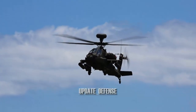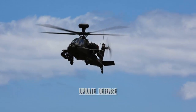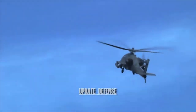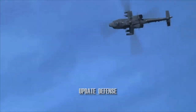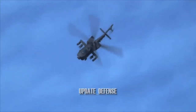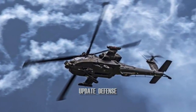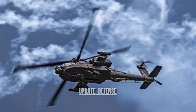The 30mm M230 chain gun, measuring 1.18 inches, is carried between the main landing gear under the front fuselage, and four hardpoints are mounted on the stub wings to carry weaponry and stores, usually a mixture of AGM-114 Hellfire missiles and Hydra-70 rocket pods. The AH-64 has a significant redundancy system to improve combat survivability.